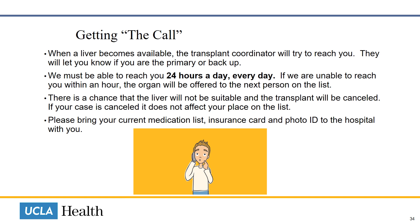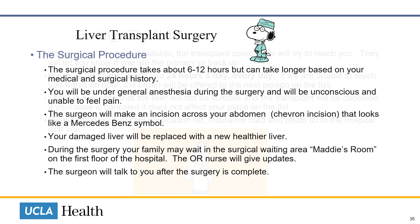When we notify you to come to the hospital, always bring your current medication list, your insurance card, and your photo ID. The transplant surgery usually takes about 6 to 12 hours, but it can take longer based on your medical and surgical history.